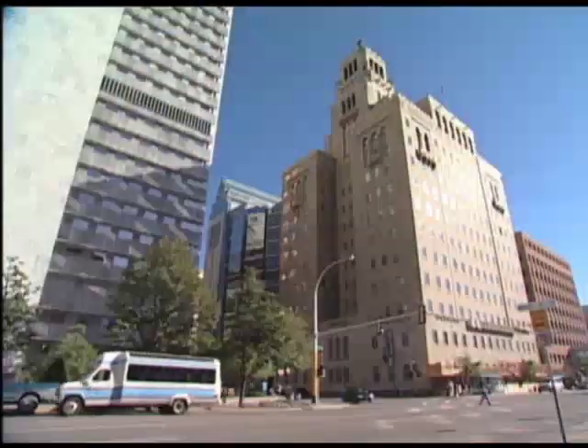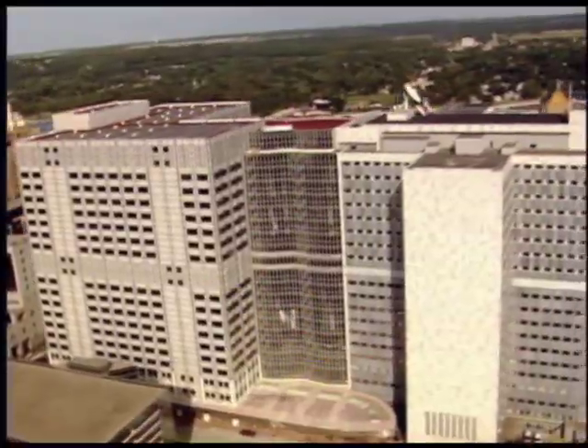The center will be housed on the Mayo Clinic campus in Rochester, Minnesota. This is Jeff Gluck reporting.